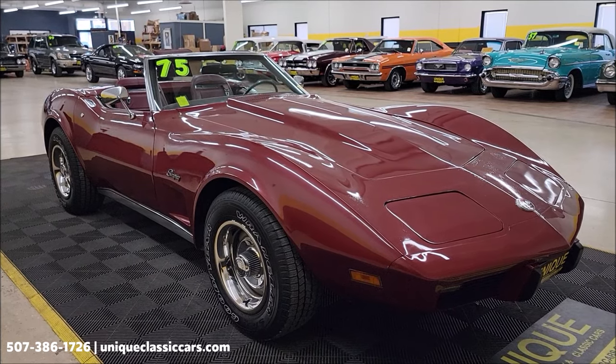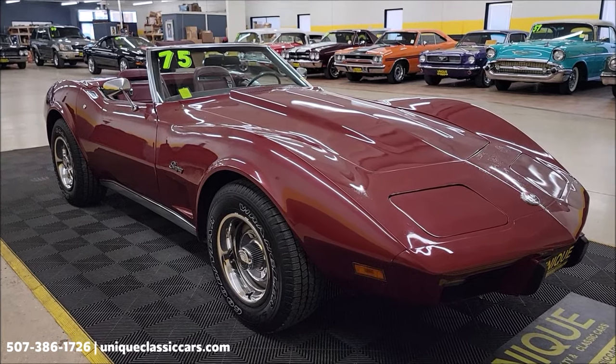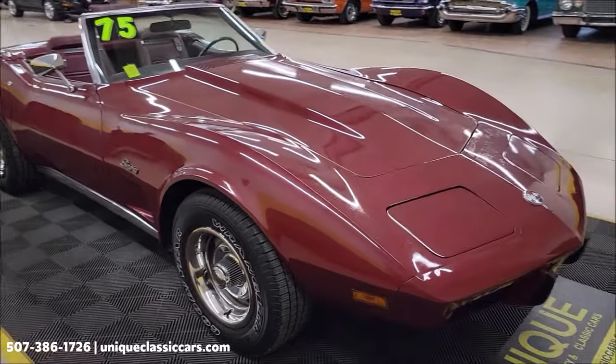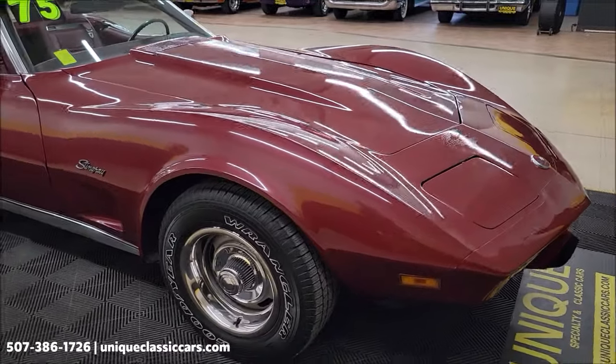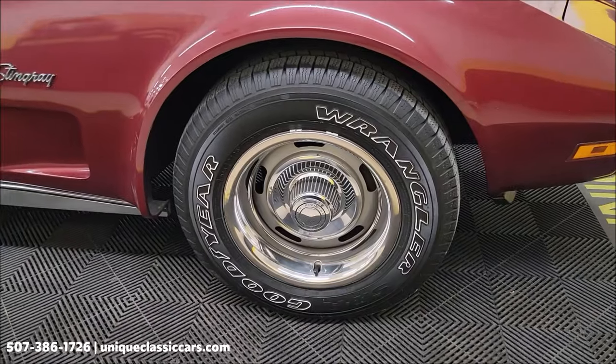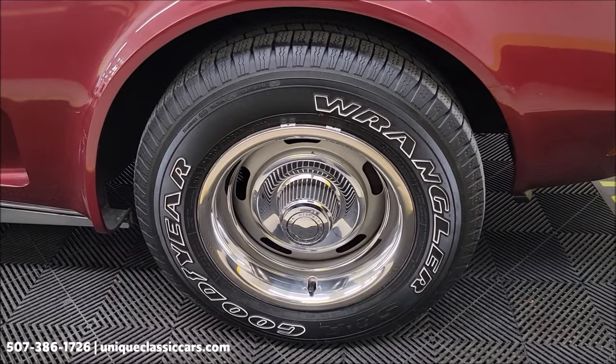Interior, engine bay, kind of cargo space where the soft top folds up. Check out all those still pictures at uniqueclassiccars.com. Click on the link down below this video in the description — it's going to take you right there. And of course you can call us, 507-386-1726.